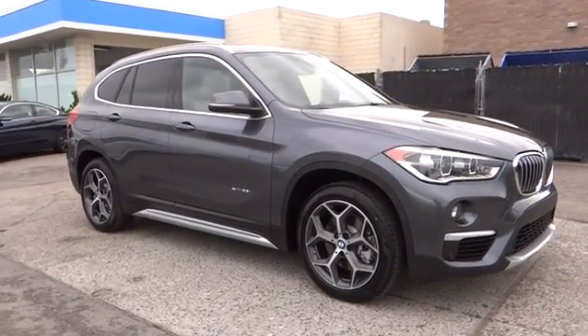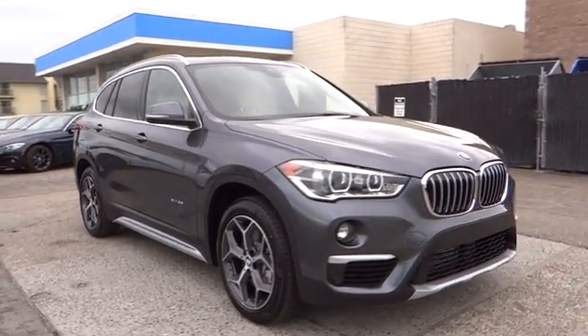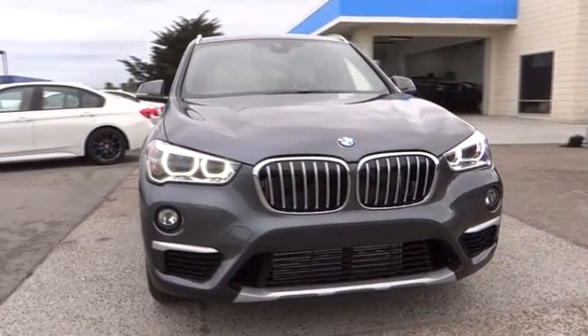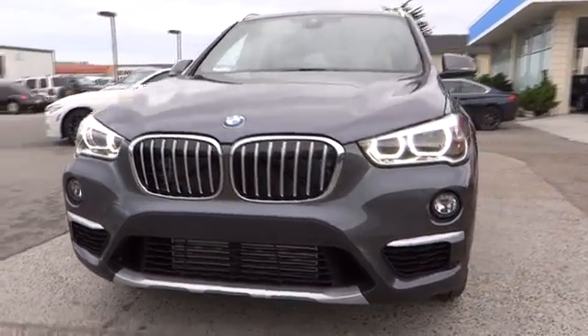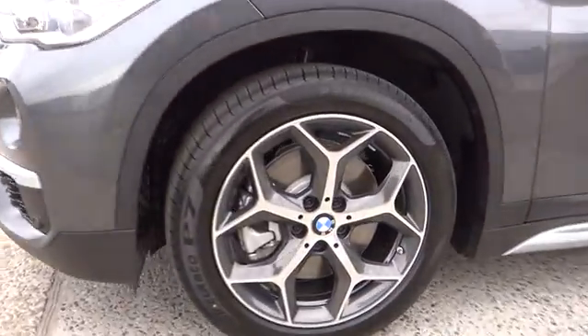Front floor mat, keyless start, four wheel disc brakes, cruise control, rear defrost, universal garage door opener, AM FM stereo radio. If you like it online, you'll love it in your driveway. Take it for a spin today.